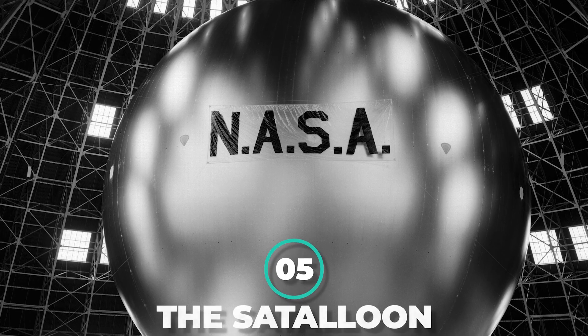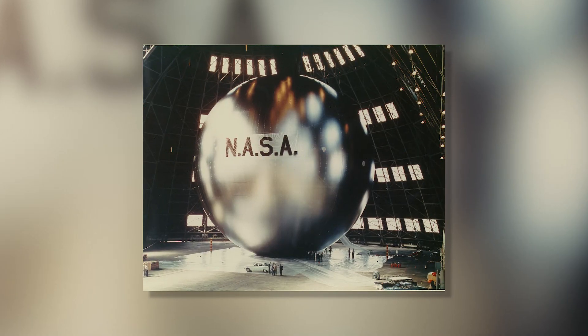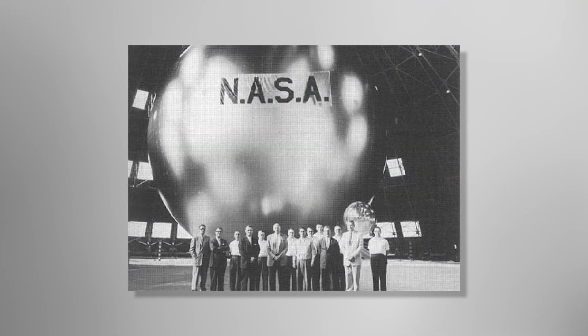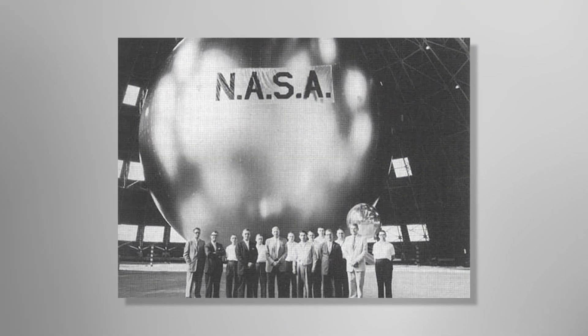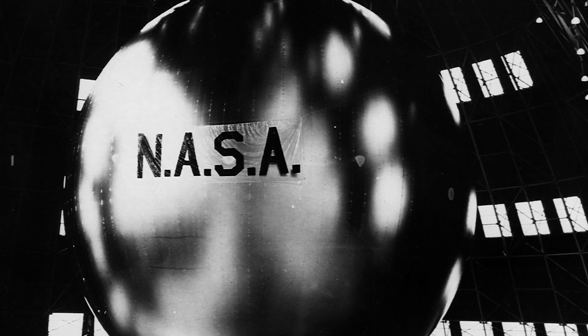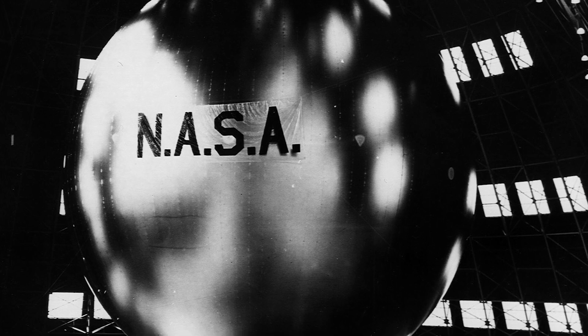Number 5: The Satelloon. NASA launched Echo-1, America's first communications satellite. The 100-foot Mylar Satelloon is covered in shiny, radio-reflective aluminum that allows it to passively bounce television and radio signals over the Atlantic.